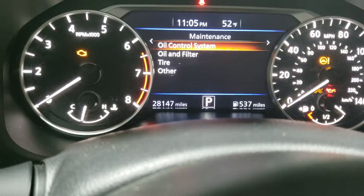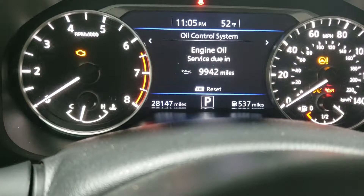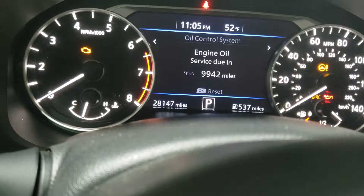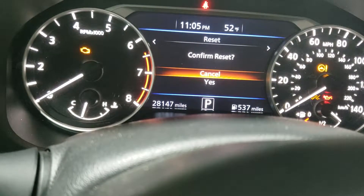I've already done it on this car, but you'll just go here and press the OK button to reset it. It'll ask for a confirmation and you select yes, and it'll reset it.